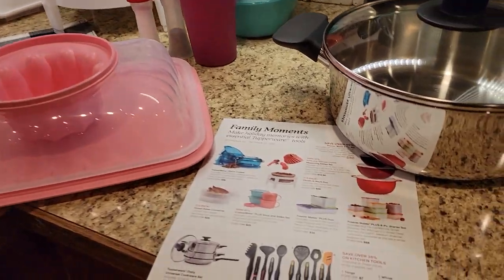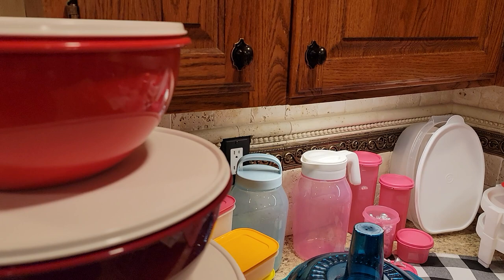Hey guys, it's Heather and it's October — guess what? It's record breaker month and Tupperware has done it again. They've given us so many amazing sales.